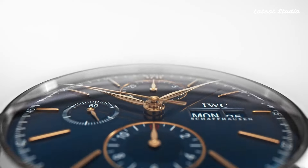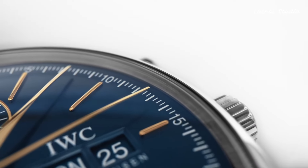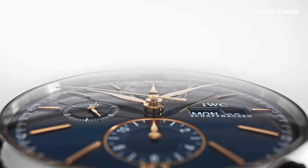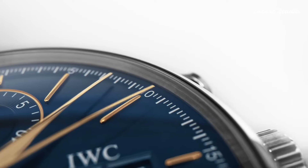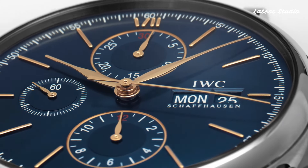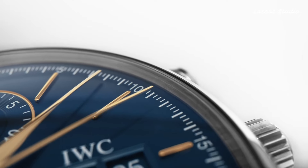The polished stainless steel case is complemented by a black alligator leather strap, providing a comfortable and stylish fit. With its classic aesthetic and impressive performance, the IWC Portofino Chronograph is the perfect addition to any watch collection.